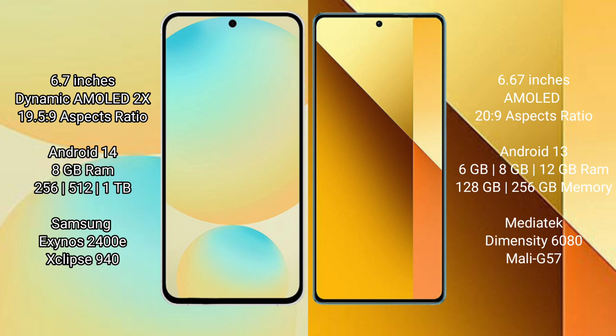Samsung Galaxy S24 FE runs on the Android 14 operating system. Redmi Note 13 runs on the Android 13 operating system.